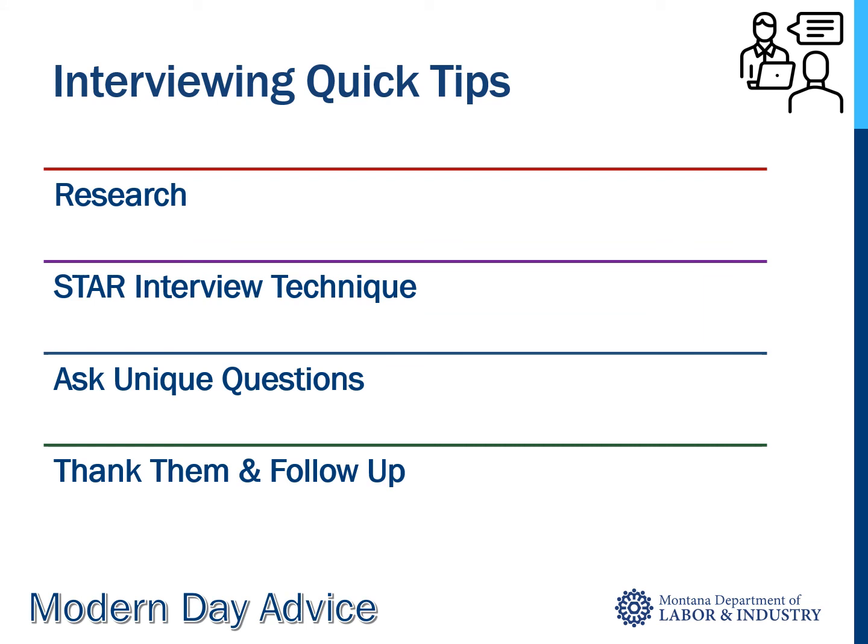And last but not least, interviewing tips. Research: review the job description, the resume, and the cover letter that you used to apply. Refer to your research of the company, and research common interview questions — jot down answers for the ones you think you might get asked. Use the STAR interview technique for every question if possible. STAR stands for: Situation — describe the situation you were presented with; Task — your role; Activities or Actions — the specific action steps you took; and Result — what was the result.